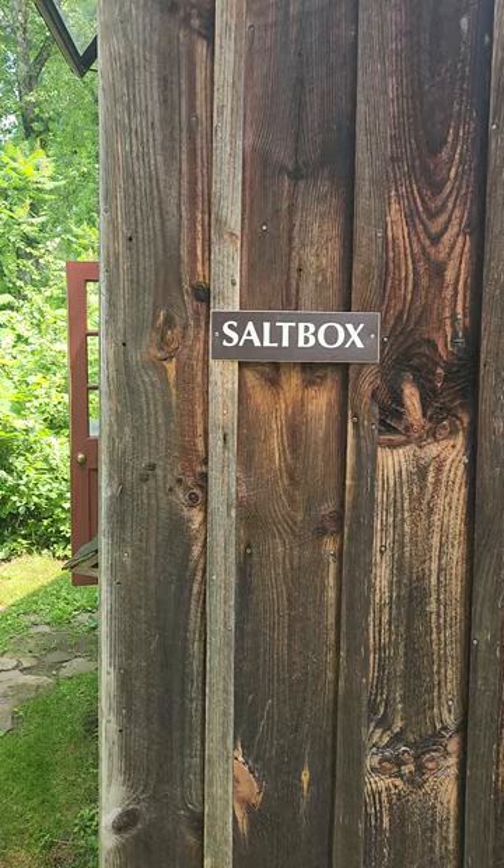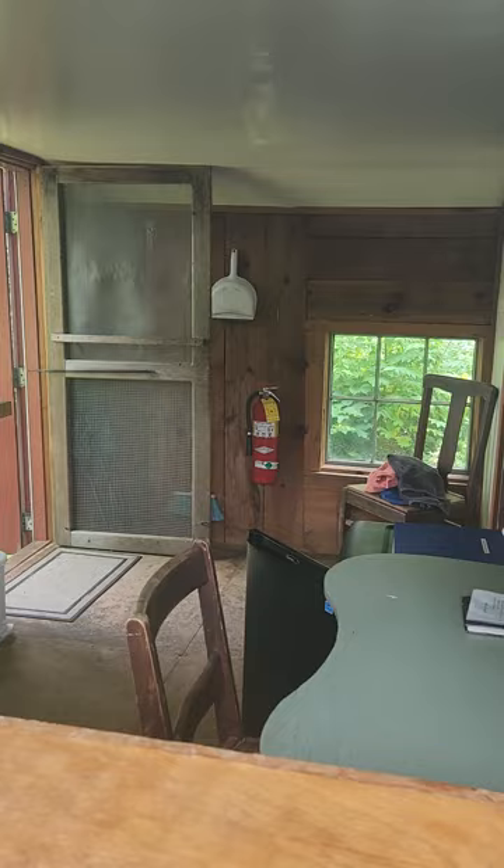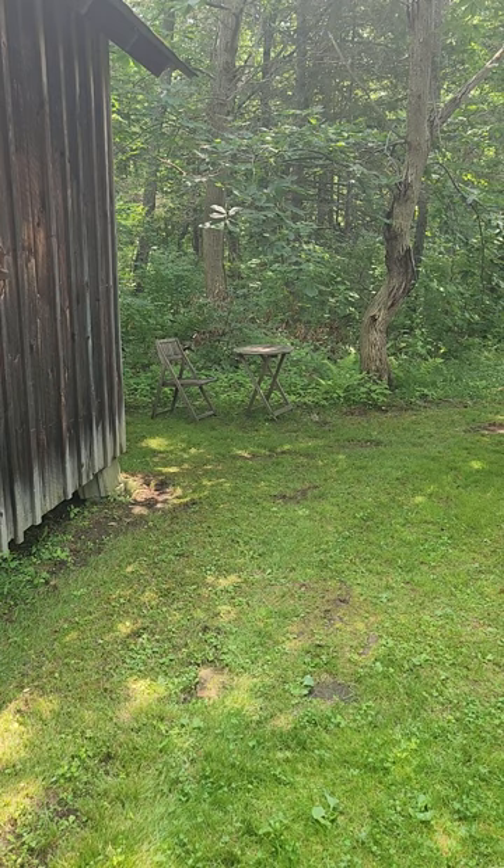This cabin is called Saltbox. And look, this is the little kitchenette. I'll show you inside. There's a little table which I sat at for breakfast sometimes.